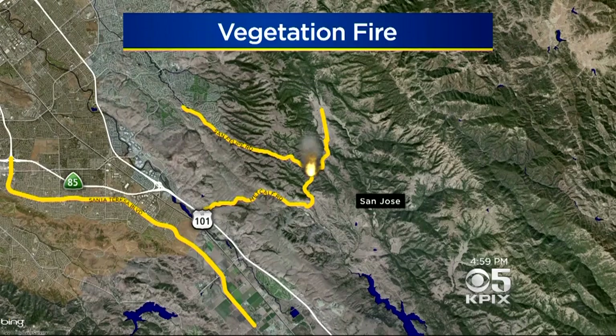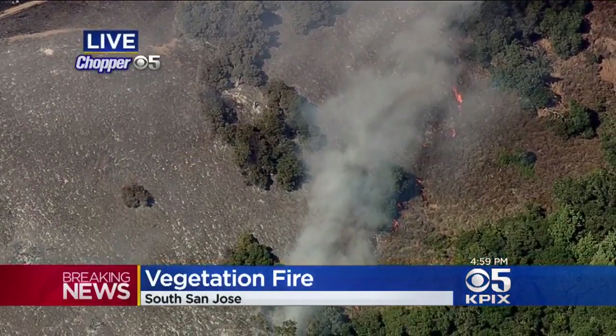Let's get you a better idea of where this is playing out. The fire is near the intersection of San Felipe and Metcalfe Road, south of Mount Hamilton.